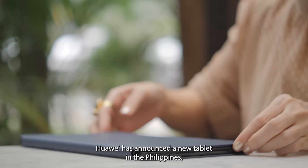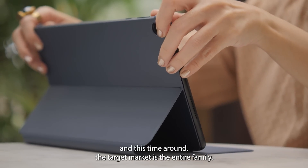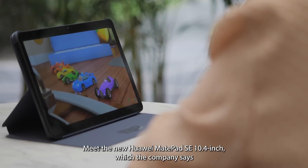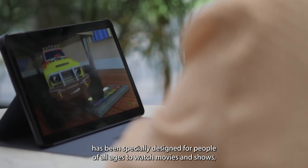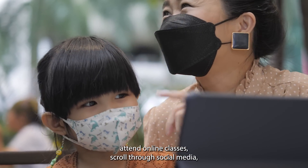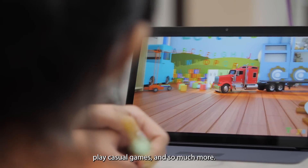Huawei has announced a new tablet in the Philippines, and this time around, the target market is the entire family. Meet the new Huawei MatePad SE 10.4-inch, which the company says has been specially designed for people of all ages to watch movies and shows, attend online classes, scroll through social media, play casual games, and so much more.